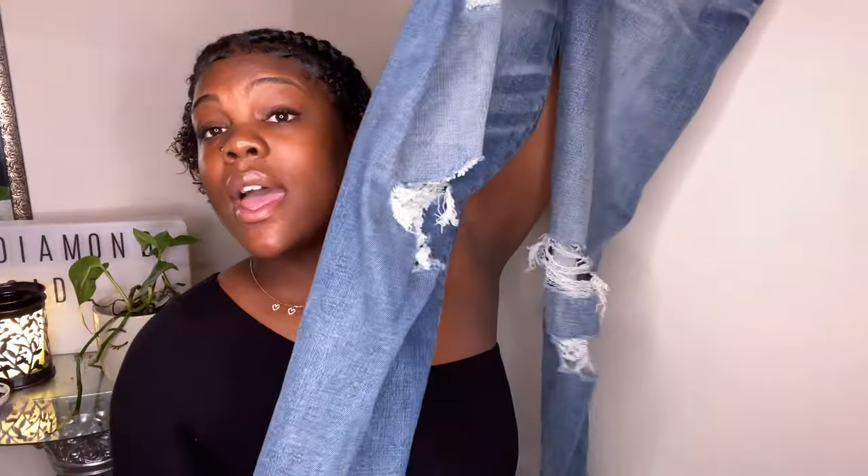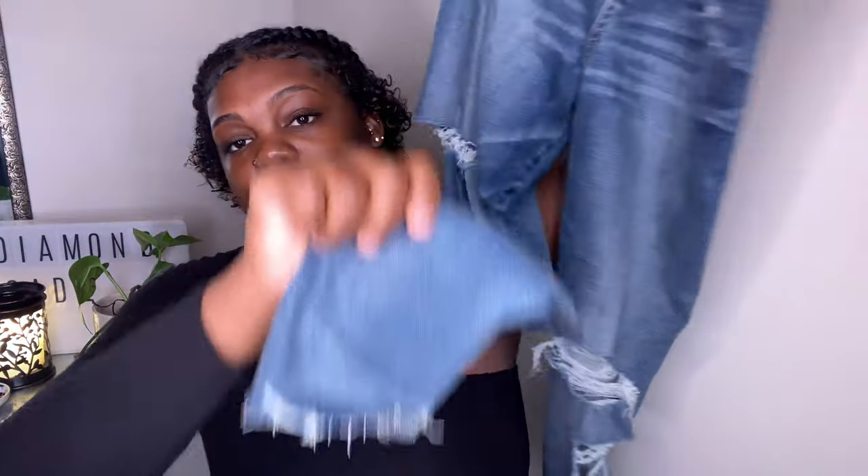Next I went to American Eagle and got two pairs of jeans. Their jeans are on the pricier side but great quality, and I love that they come in long, extra long, regular, and short. I'm 5'8 so I always need the extra long. The first pair is a medium wash with distressing on the side, at the knee, and at the ankle. I'll probably cuff them up — I got these in a size 10 extra long.